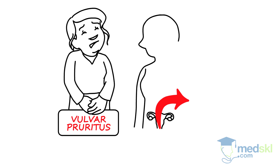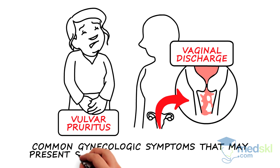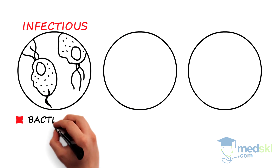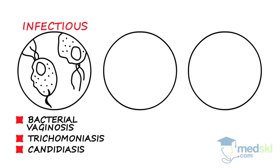Vulvar pruritus and vaginal discharge are two common gynecologic symptoms that may present simultaneously or independently. Most etiologies will fall into the following three categories. First, infectious causes, such as bacterial vaginosis, trichomoniasis, and candidiasis.